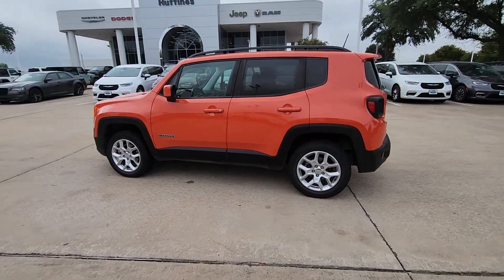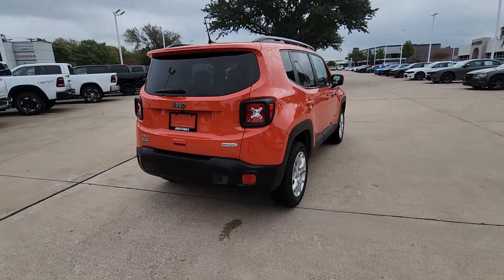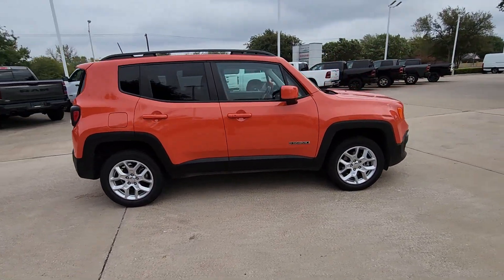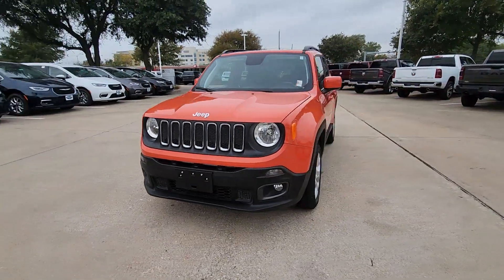Go home happy with the 2018 Jeep Renegade. This vehicle is an outstanding buy with fewer than 50,000 miles on the odometer. The Renegade delivers smart technology, bold looks, can-do SUV capability, advanced safety features, convenient design, and plenty of creature comforts.